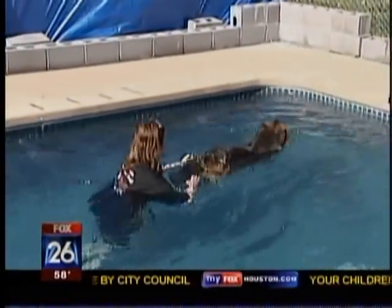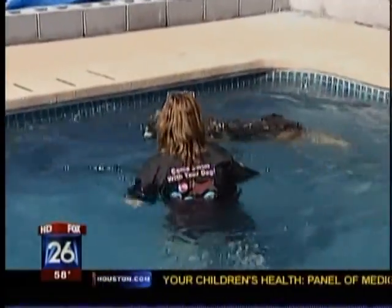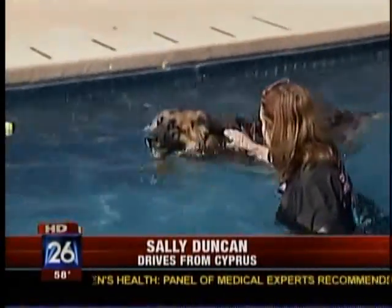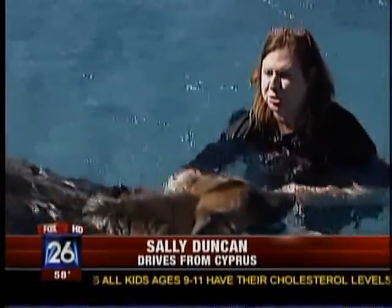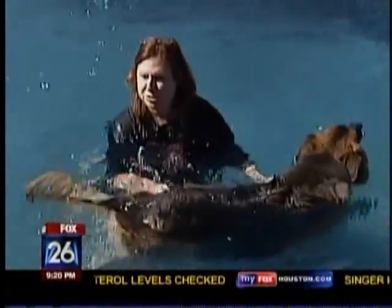Sally Duncan comes once a week from Cypress. She's 11, she's got arthritis. Being a shepherd, she has not the greatest hips in the world, and this keeps her stronger. I've noticed that she can get in and out of the car easier now.